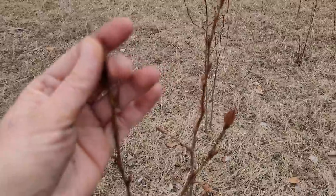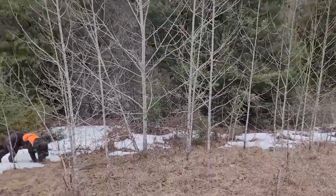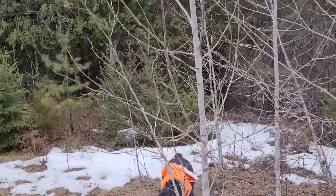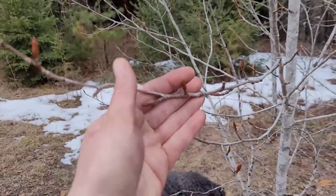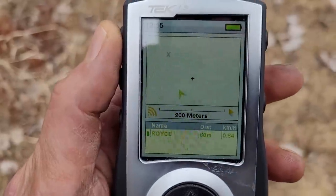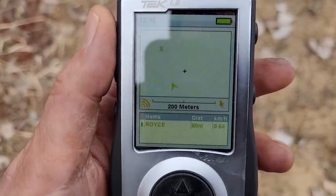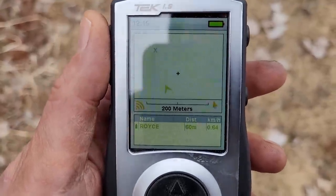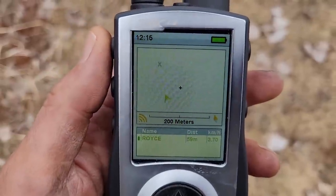Last time I was here I found some more poplars back in this area — some young ones — so lots of material to make some more salve. That stuff works really, really well. Glad you guys enjoyed that video — let me know if you want to see more videos on wild medicinals. I can barely hear Royce now, but the GPS says he's just behind me to the left, traveling toward the cabin about 60 meters away at 4.8 kilometers an hour. I think this is going to work out well.